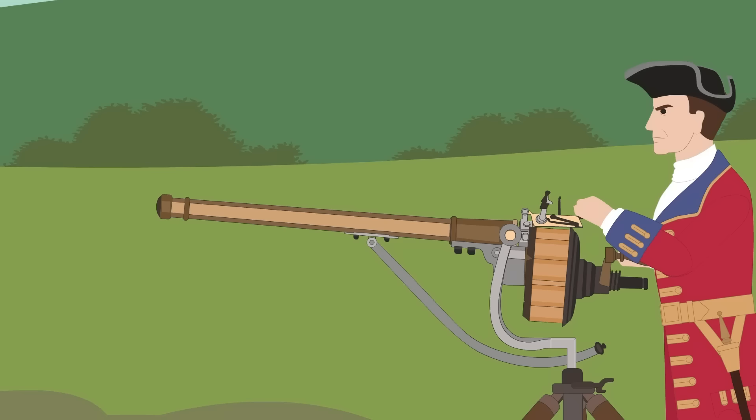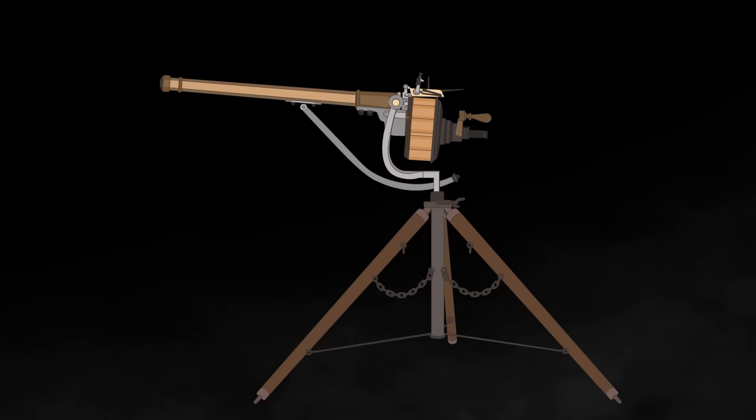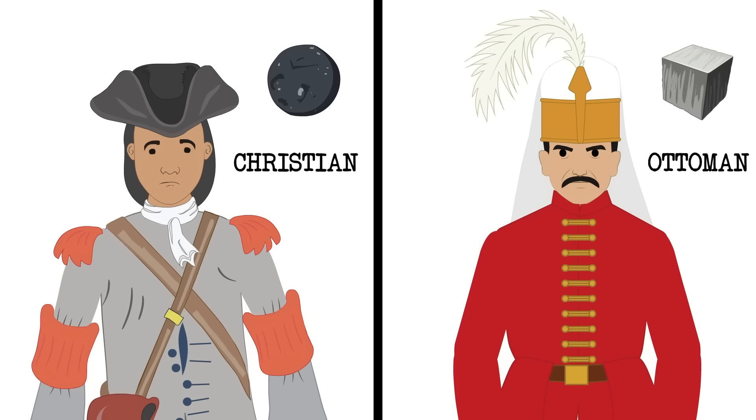Unfortunately, Puckle's revolutionary weapon failed to impress the British Navy, and he was unable to attract enough investors to finance the production of the guns. Despite this failure, the Puckle Gun remains an important part of firearm history, as it was the first to shoot square bullets. So the next time you see a round bullet, think of Puckle and his revolutionary weapon, and the square bullets that could have been.